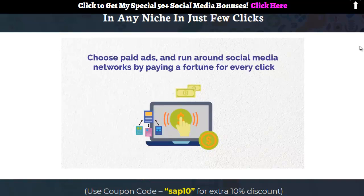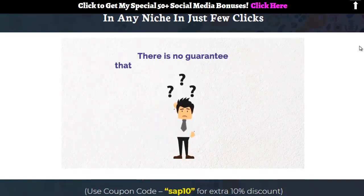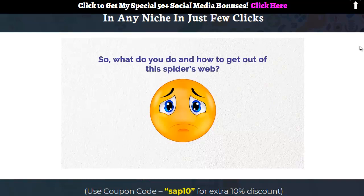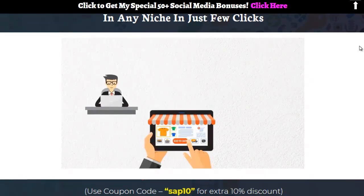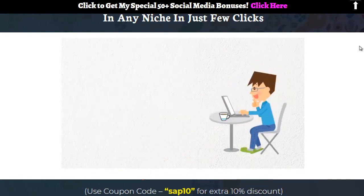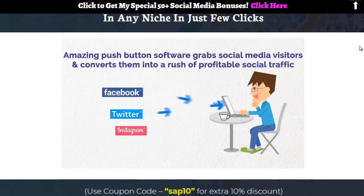If you choose paid ads on search engines and social media networks, get ready to pay a fortune for every click — and even then there's no guarantee you'll get the traffic you've always desired. Don't worry if you're among those thousands of marketers still struggling to get traffic to your blog, niche site, ecom site, or affiliate offers — you've landed in the right place.